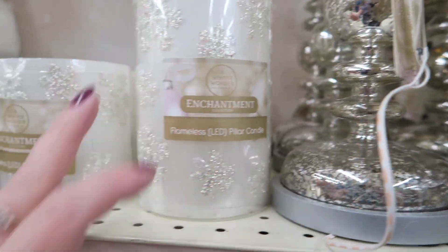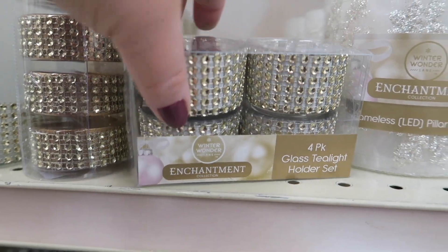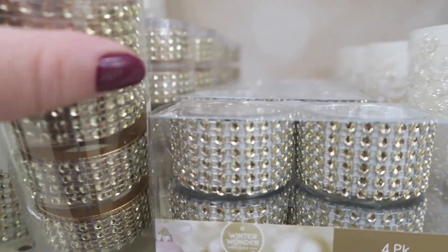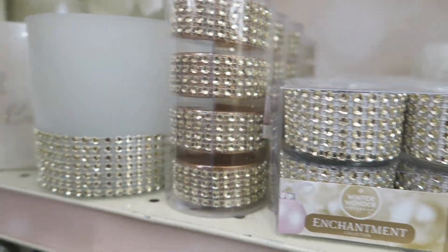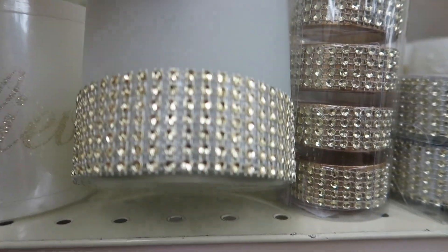Now they don't fit on those candle holders. Glass tea light holders — those are pretty. And they have this kind too. Oh, these are napkin rings. They have this one which is $4.